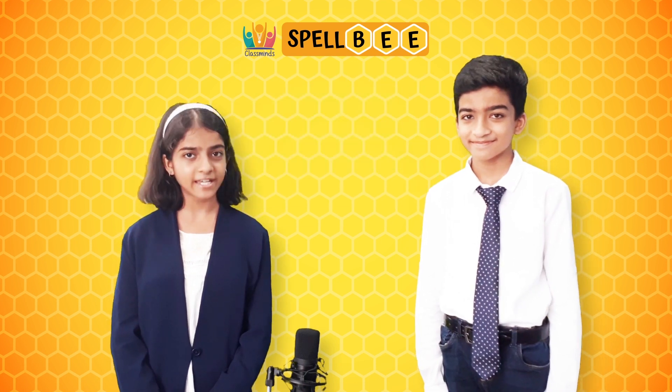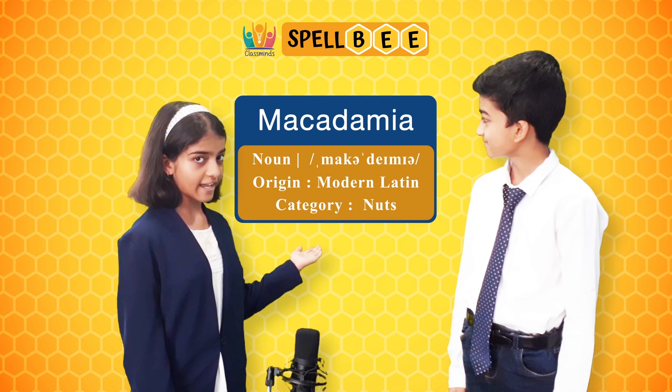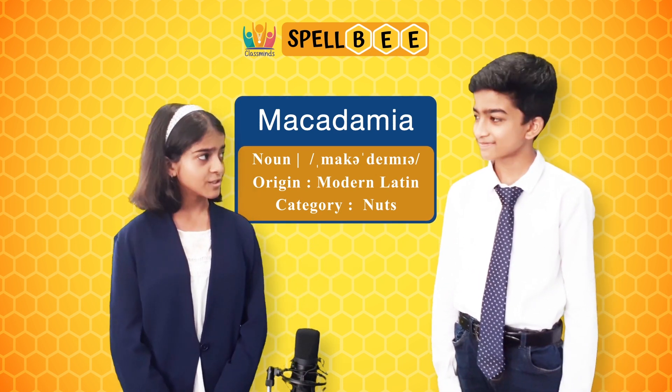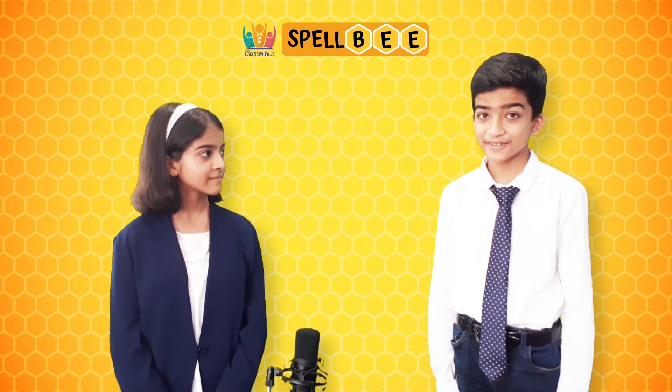The next word is macadamia. It is spelled as m-a-c-a-d-a-m-i-a. Harpiza, do you know what macadamia is? Well, macadamia is a type of nut. That's right.